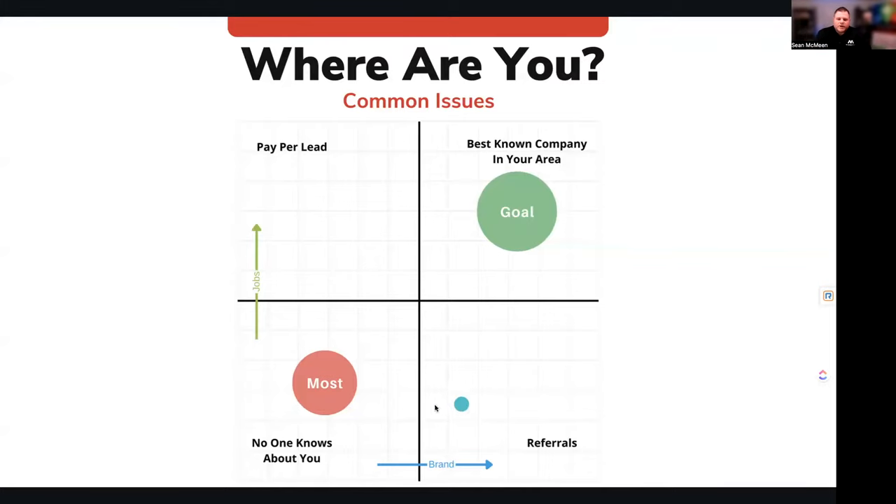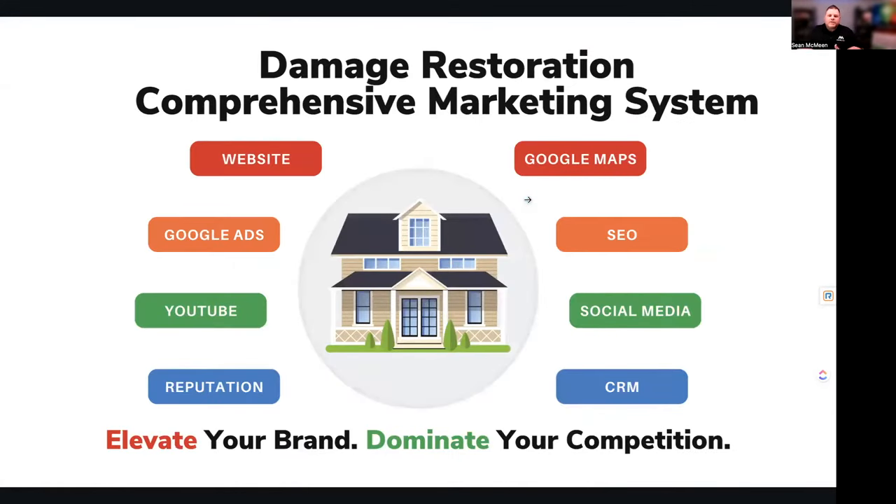Ultimately what we try to do with our clients is have a comprehensive approach to become the best known company in your area — a brandable asset that people recognize and trust locally. In order to do that, you need a comprehensive strategy. This is the strategy we use to help elevate the brand and dominate the competition. There's a multi-pronged approach, and while I'm covering the internet marketing side here, you also want to be doing referral partners, TPA work, and similar things.